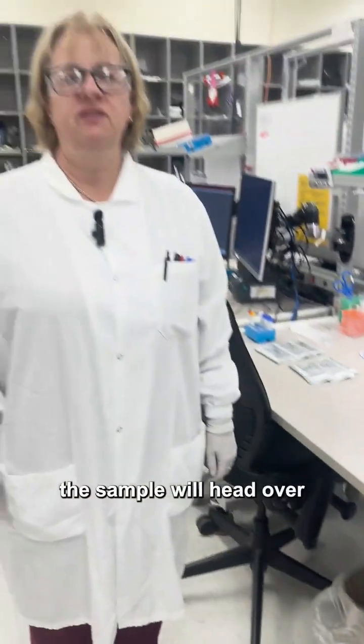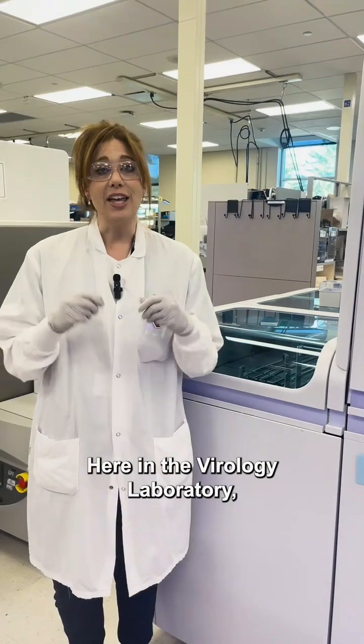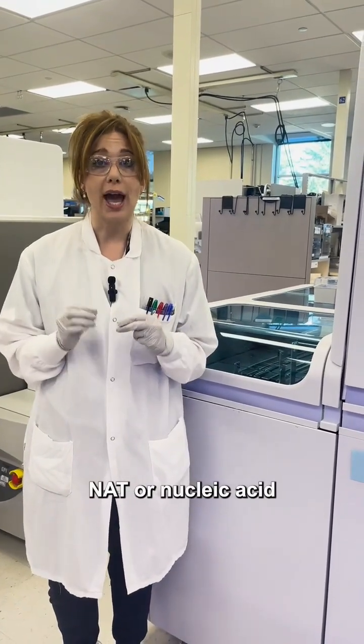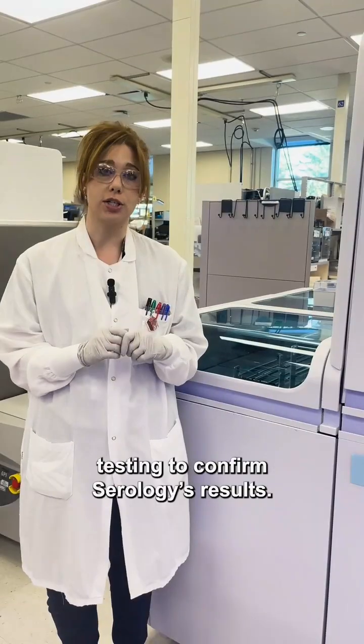From here the sample will head over to the virology lab where Courtney and Tracy will take over testing. Here in the virology laboratory we perform NAT, or nucleic acid testing, to confirm serology's results.